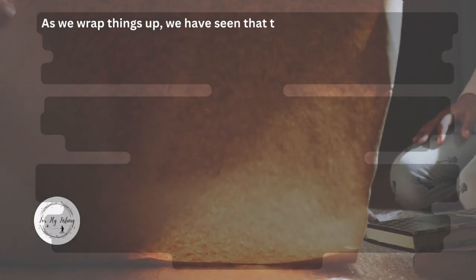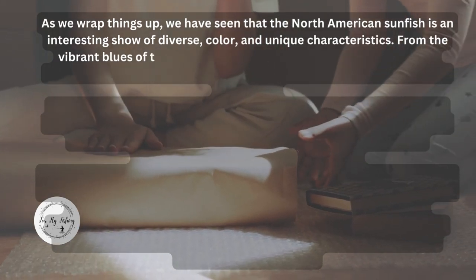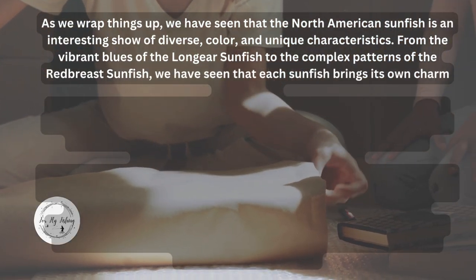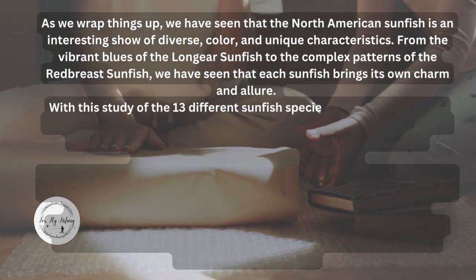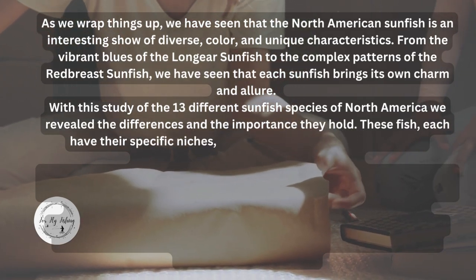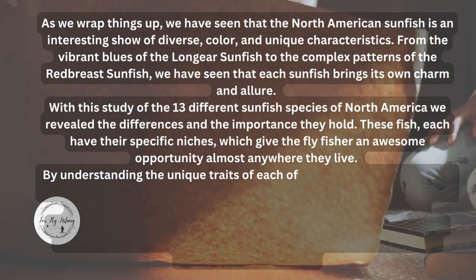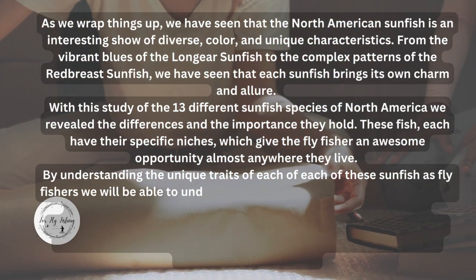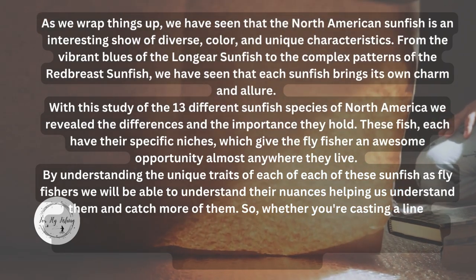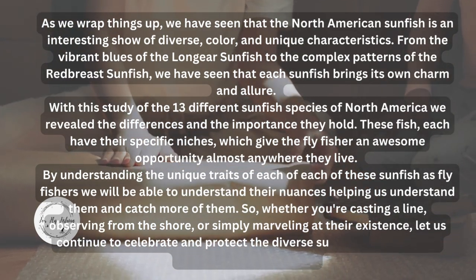As we wrap things up, we have seen that the North American sunfish is an interesting show of diverse color and unique characteristics, from the vibrant blues of the long-eared sunfish to the complex patterns of the red-breast sunfish. Each sunfish brings its own charm and allure. With this study of the 13 different sunfish species of North America, we have revealed the differences and importance they hold. These fish each have their specific niches, giving the fly fisher an awesome opportunity almost anywhere they live. By understanding the unique traits of each sunfish, we will be able to understand their nuances, helping us catch more of them. Whether you're casting a line, observing from the shore, or simply marveling at their existence, let us continue to celebrate and protect the diverse sunfish that grace the waters of North America.